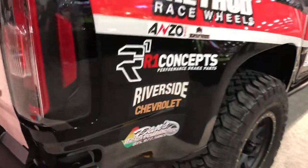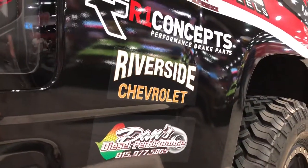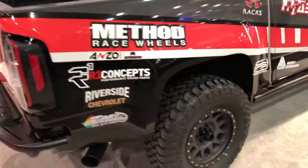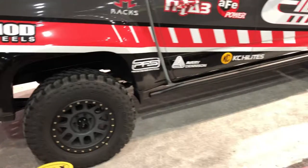And also, look at that — that's our dealership's logo, Riverside Chevrolet, right on the side of this truck, getting seen by about 22 bazillion people during the course of the four days of this show.